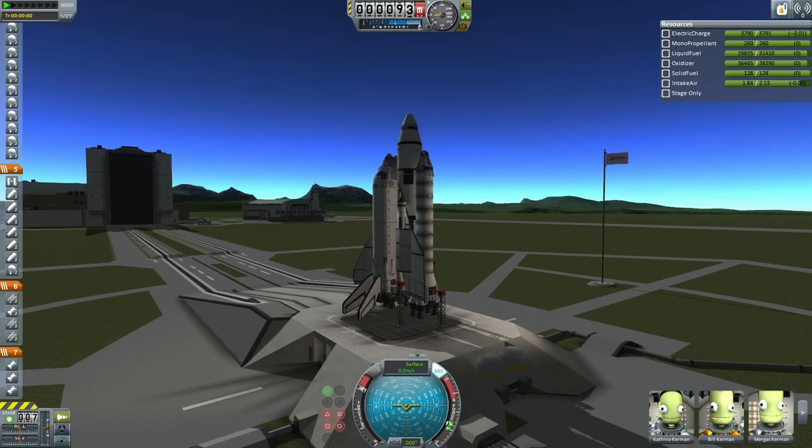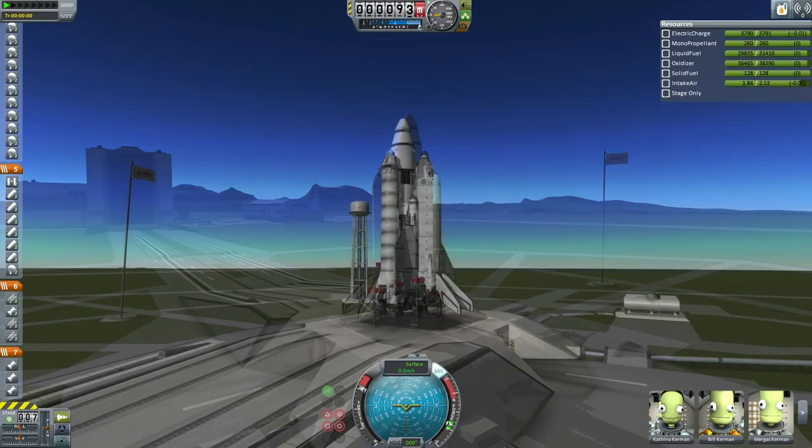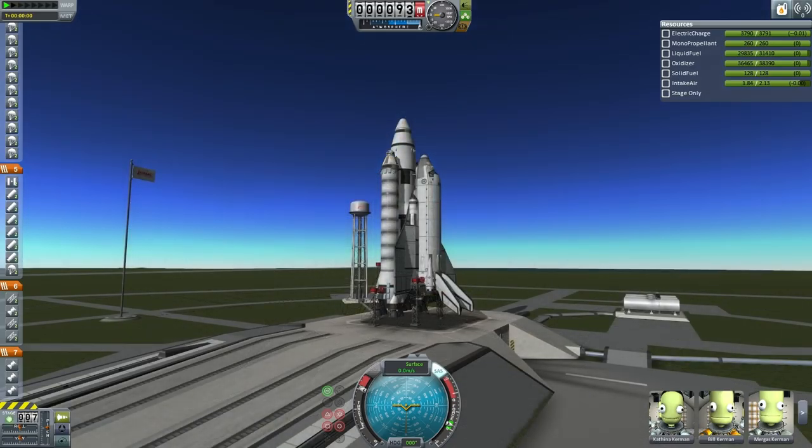Hello and welcome back to my Sandbox EDB series in Kerbal Space Program 1.0.4. This time we have a launch of the EDB shuttle carrying a docking adapter for the Orion 1 space liner. It also has the first segments of the Orion 1 access trusses that will be necessary for engineers to maintain the liner.